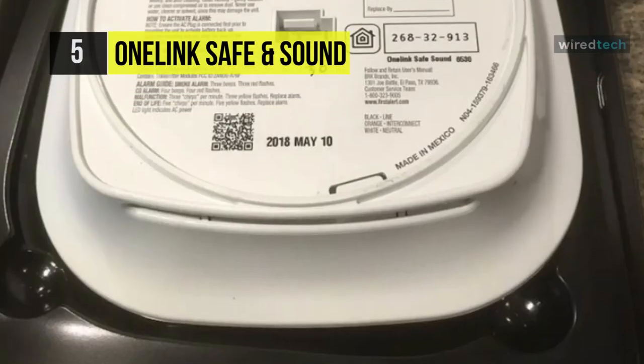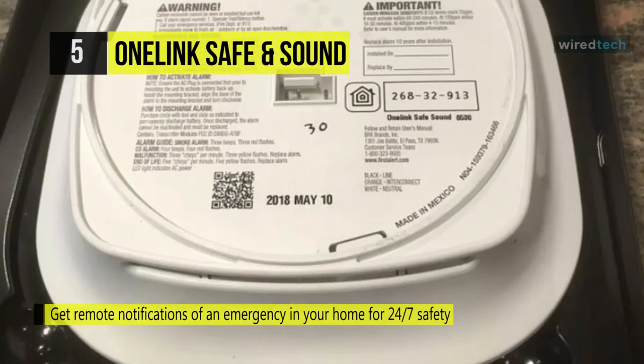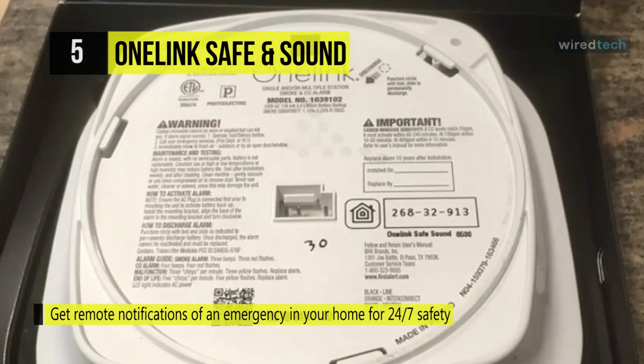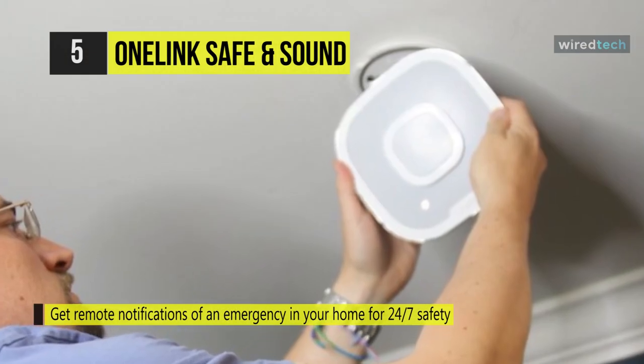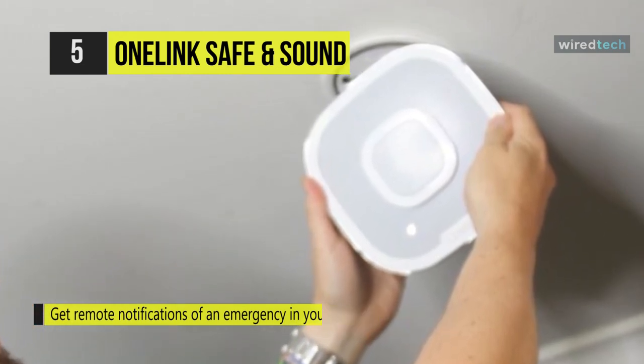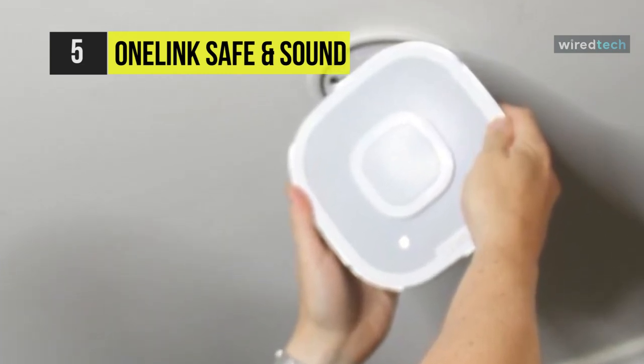It can be installed just like a standard hardwired smoke alarm, making it easy to replace existing alarms. Another advantage is that this product is compatible with Apple HomeKit. Additionally, you can track battery levels in the app and optimize safety by knowing when to replace them.